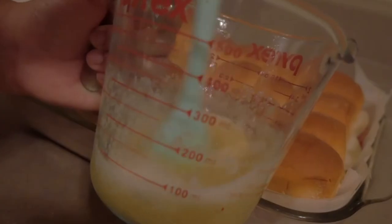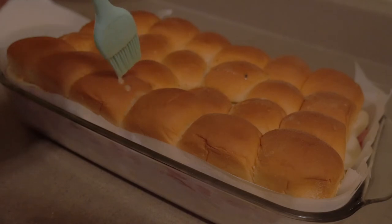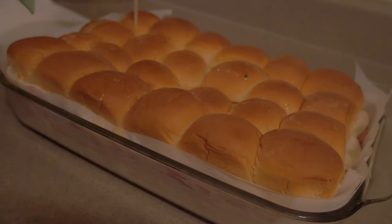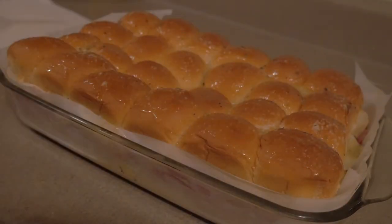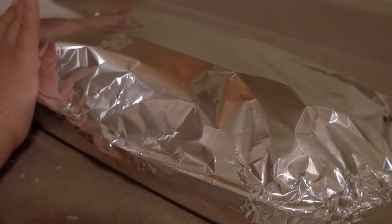Finally, we're going to make some garlic butter. I've got unsalted butter along with a few seasonings including Italian seasoning, garlic powder, salt, etc. I'm going to pour that on and spread it all over the sandwiches, then top everything off with a little sprinkle of Parmesan cheese. Cover with foil and throw it in the oven at 350°F for 10 minutes to start, then remove the foil and bake for an additional 10 minutes.